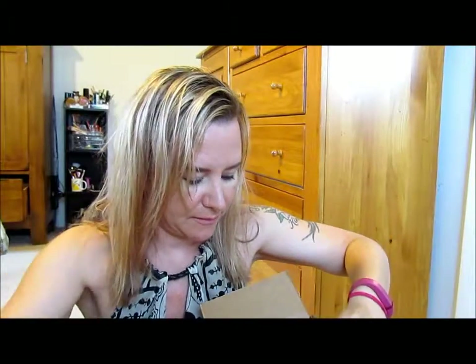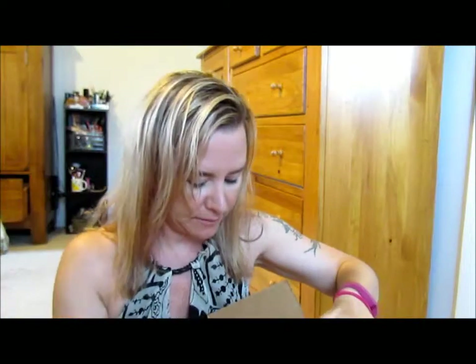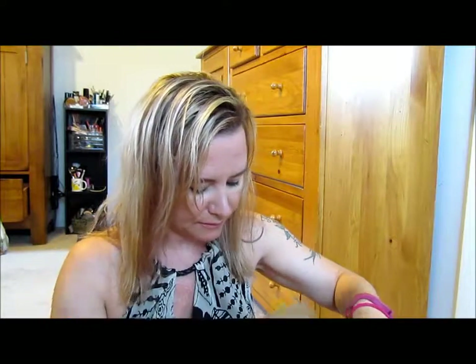Anyway, enough jibber-jabber. Let's get into this box and see what's going on in here. I've been holding out opening it so I can share it with you guys. Nicely packaged. Apparently I was in the lip mood. My packing list was in my house — magazine with the coupon on the back. But let's get into what I bought. That's why we're all here.